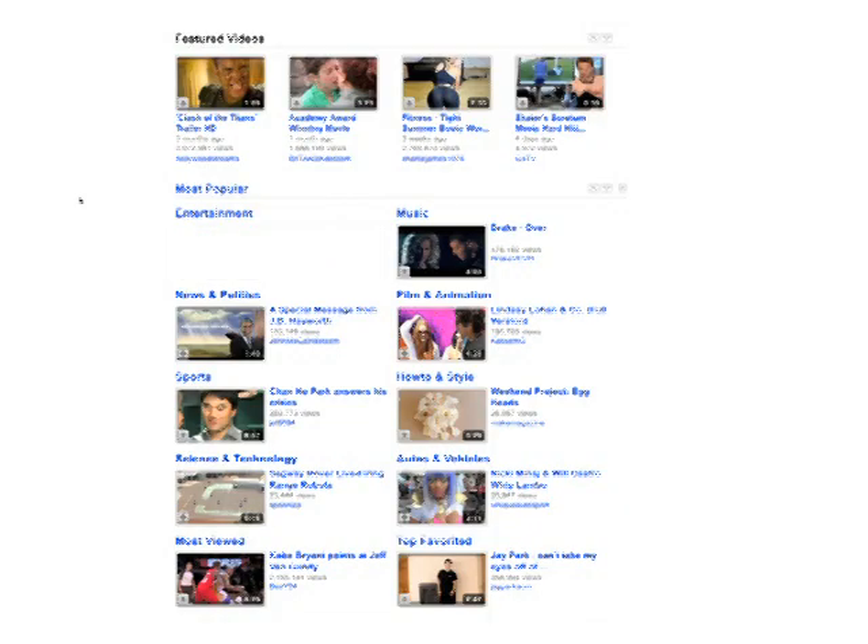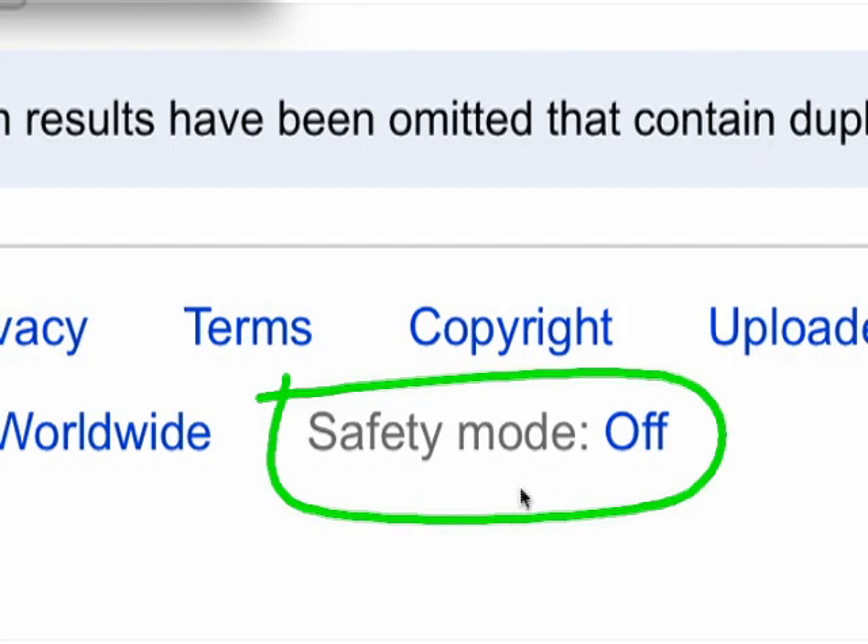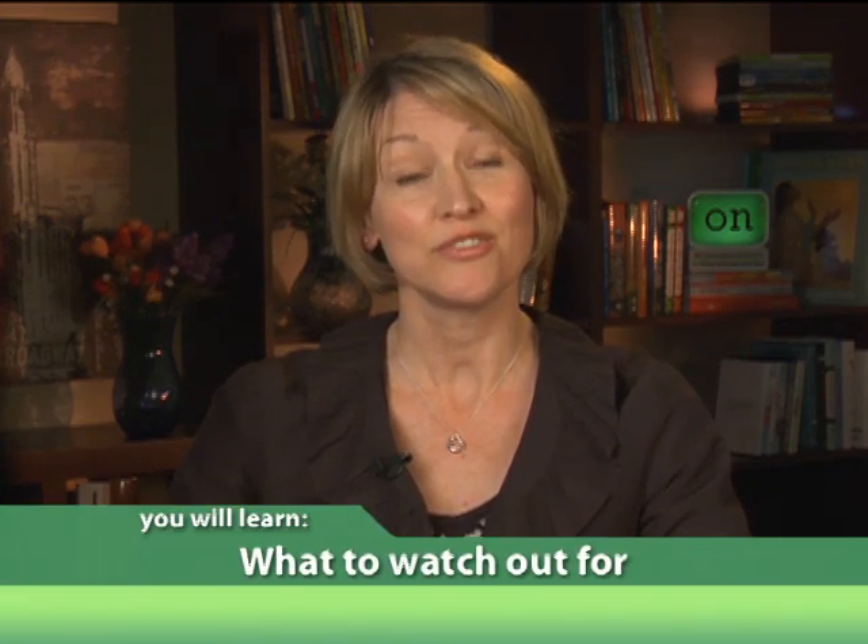Wouldn't it be great if you could simply filter out all the content that's not age-appropriate? With YouTube's safety mode feature, you can — well, almost. In this video, we'll show you how to turn on safety mode and tell you what you still need to watch out for.